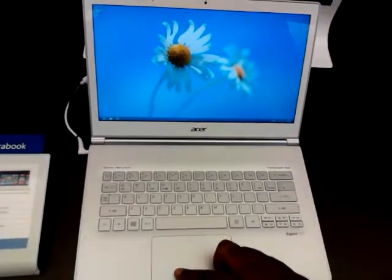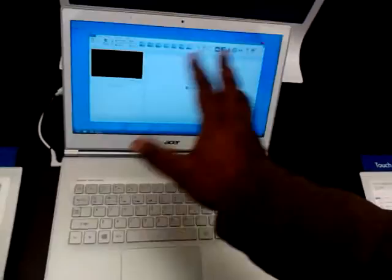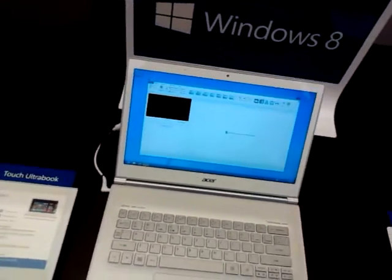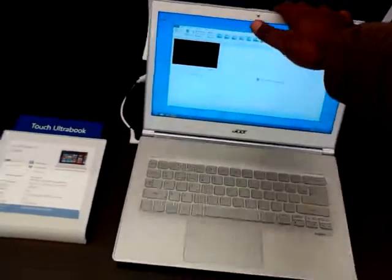And you can open up Windows Movie Maker and any other application that you have. They don't have much on here now, but any application that you use on your regular laptop that's Windows 7 can run on this without any problems.